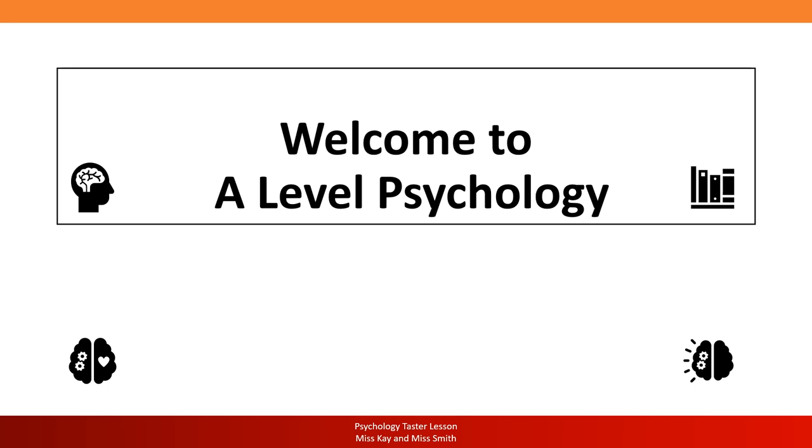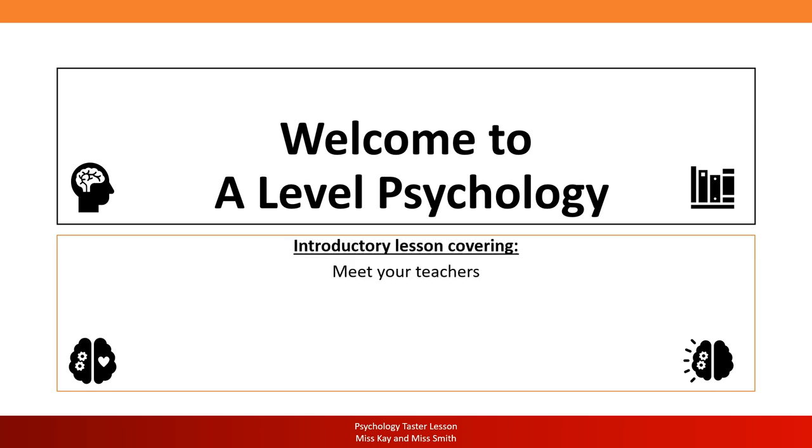Hello future psychologists and welcome to today's TASA lesson for A-level psychology. My name is Miss Kay and it is my pleasure to take you through today's lesson. The first thing is that you are going to meet your teachers — myself and Miss Smith have recorded videos where we introduce ourselves, our backgrounds and our roles in the school. We're going to uncover what psychology actually is and what you'll be studying throughout the duration of your course here at Hays.